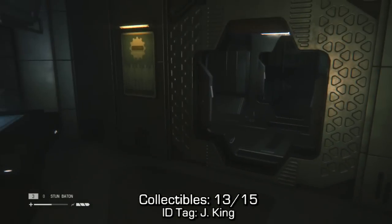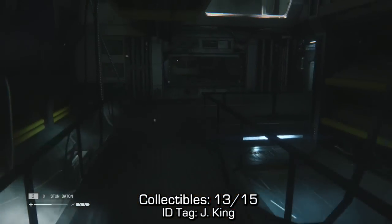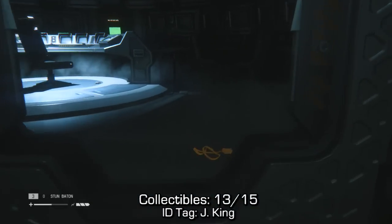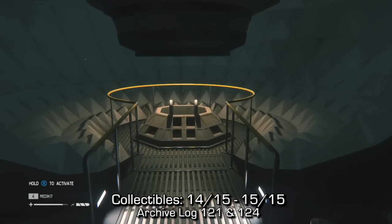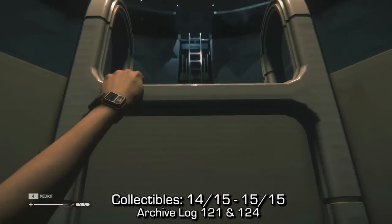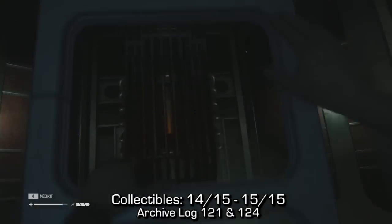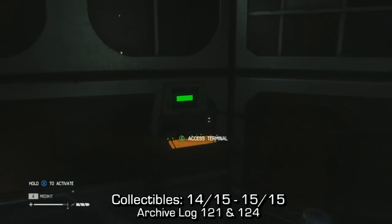From that ID tag, if we continue on into the human consultation control, we'll take an L-shaped bend to the right hand side into the main room. You'll find an ID tag directly in front of you as you enter that room. Then near the very end of the level you have to go down this mandatory ladder, and at the very bottom there should be a terminal directly in front of you with archive logs 121 and 124.